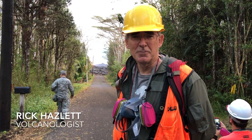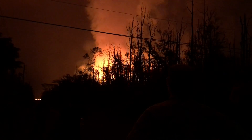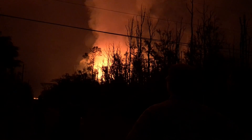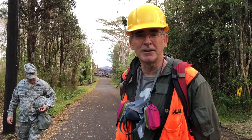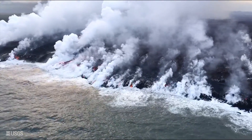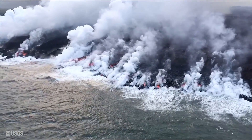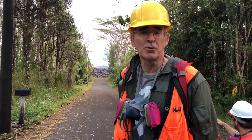Fissure 8, which has become the dominant event in this eruption, is continuing to produce large quantities of lava through a cluster of closely spaced fountains. As it does so, it's building a new pu'u — a new hill in the east rift zone — funneling that lava primarily out to the north, where a short distance from here it turns east and heads to the sea near the Cape Kumukahi/Kapoho area.